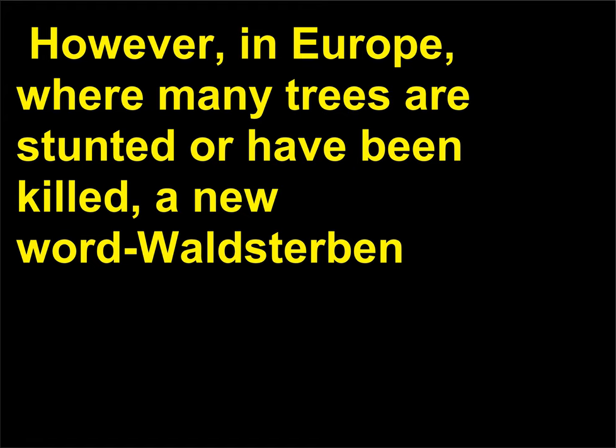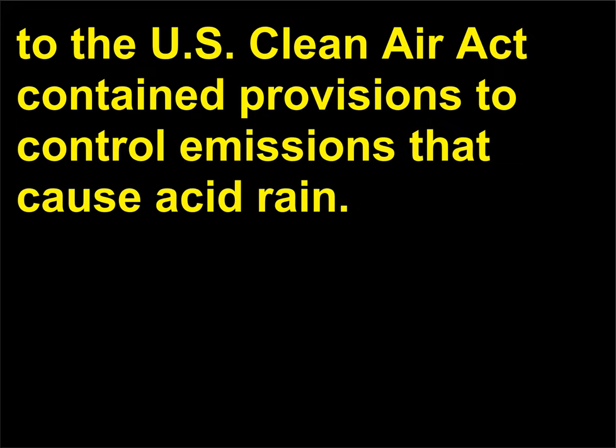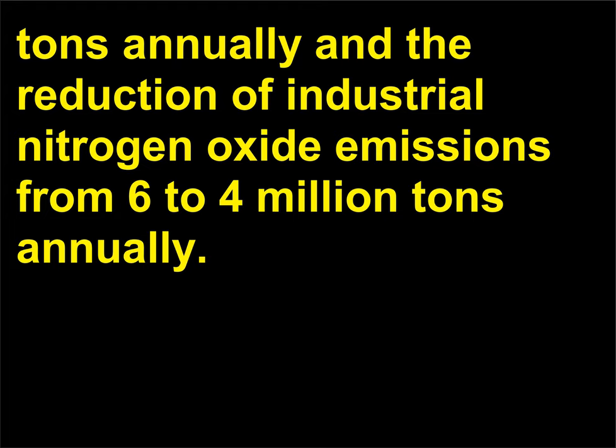However, in Europe, where many trees are stunted or have been killed, a new word, Waldsterben, meaning forest death, has been coined to describe this phenomenon. In 1990 amendments to the U.S. Clean Air Act contained provisions to control emissions that cause acid rain. The amendments called for the reduction of sulfur dioxide emissions from 19 million tons to 9.1 million tons annually and the reduction of industrial nitrogen oxide emissions from 6 to 4 million tons annually.